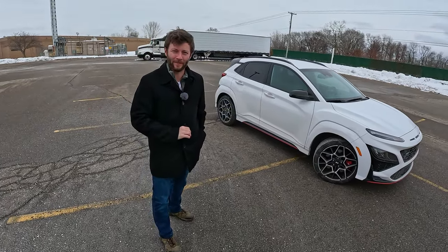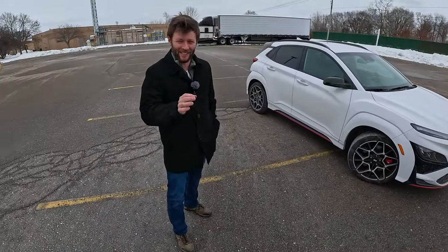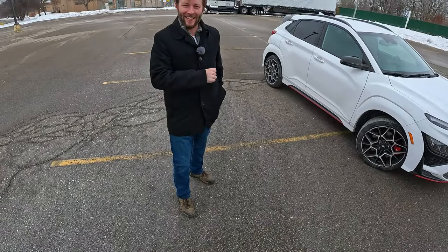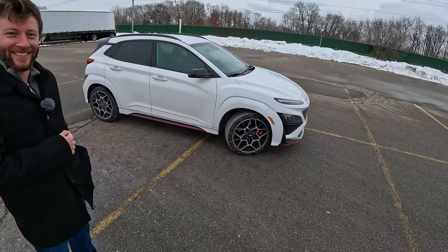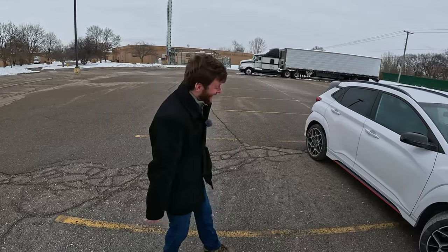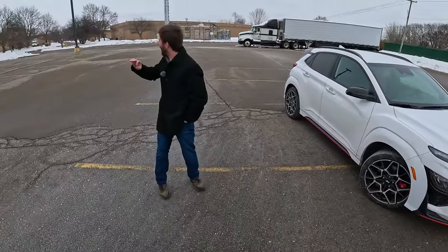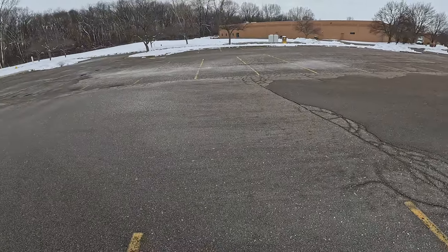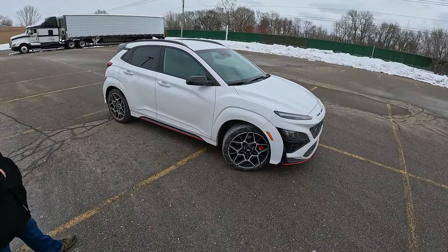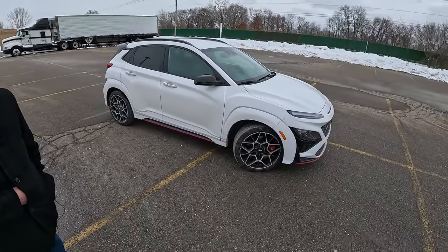I'm looking forward to sitting in it because it's horribly cold. Chris is freezing because he's not wearing a jacket — Lisa did teach him, he just decided not to. I actually brought a jacket today, I just forgot to put it on. We were just out in Southern California and now it's below freezing and white outside. But it's fitting because we have the little white Stormtrooper here — the exact same car we drove earlier this year.